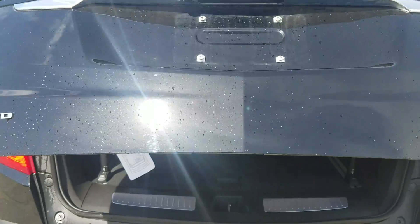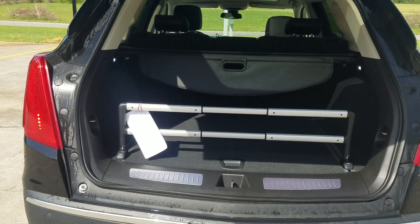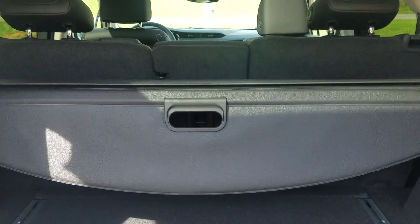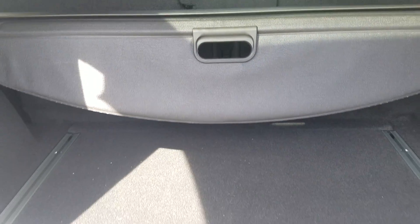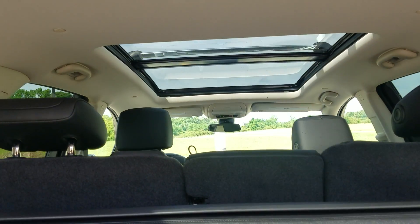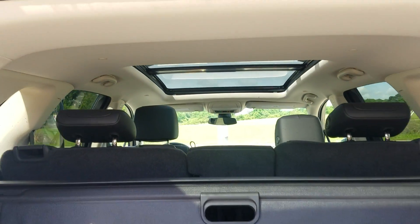It does feature your full powered lift gate. It has the luggage shade and of course the control for your luggage as well. It has the full panoramic roof.